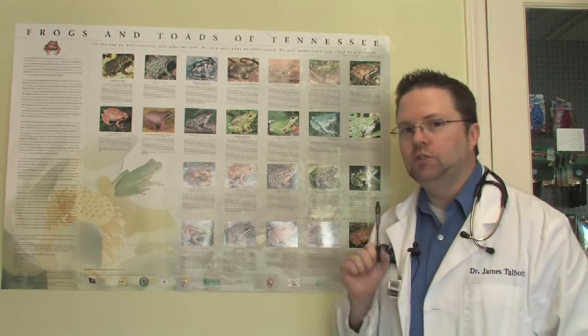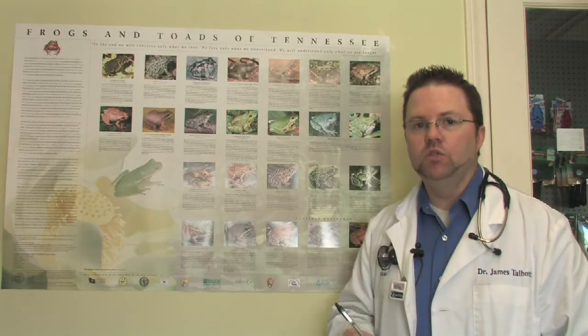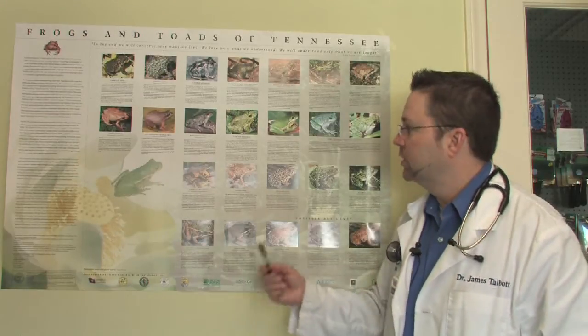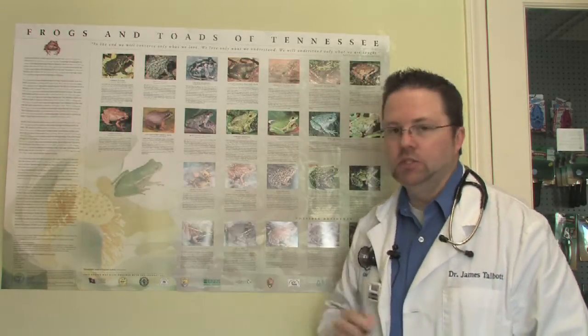There are lots of sources to identify frogs and toads, and there are many, many species of them, so sometimes it can be quite difficult, especially if they are a young version of that species.